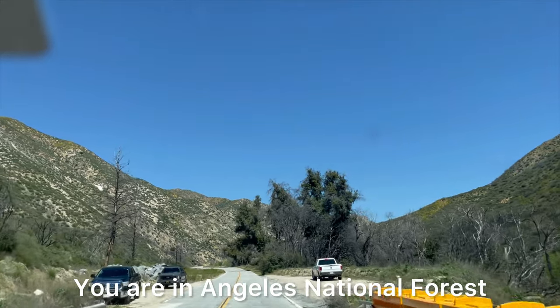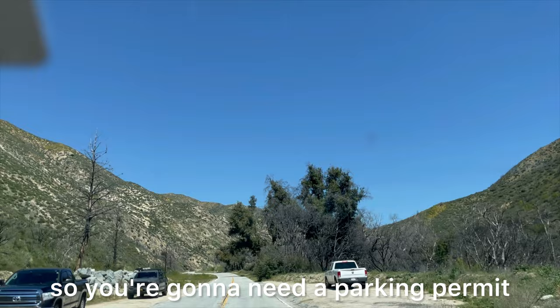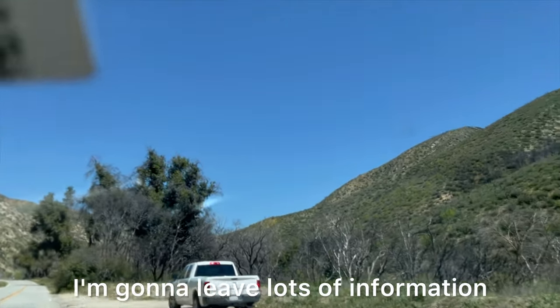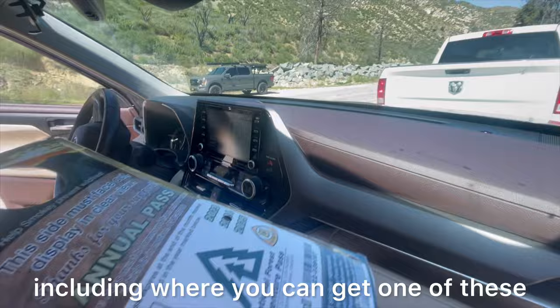You are in Angeles National Forest, so you're gonna need a parking permit. In the description of the video I'm gonna leave lots of information, including where you can get one of these.